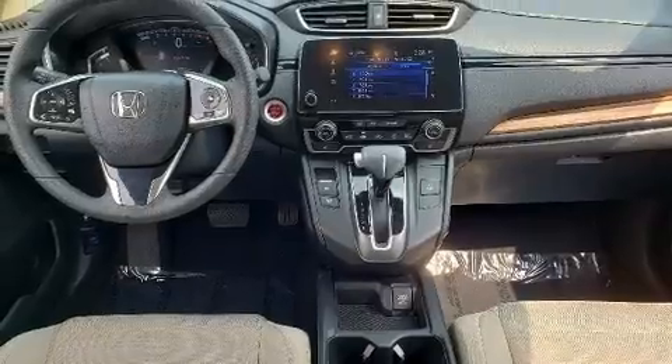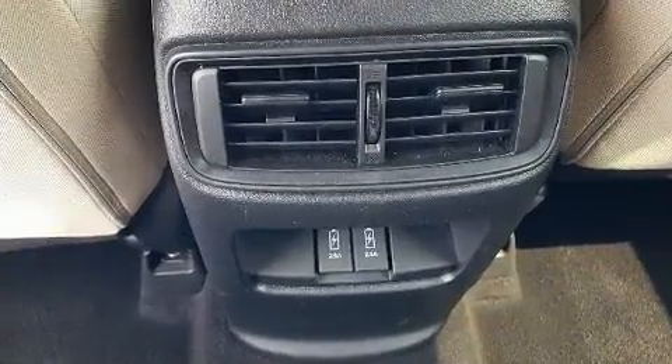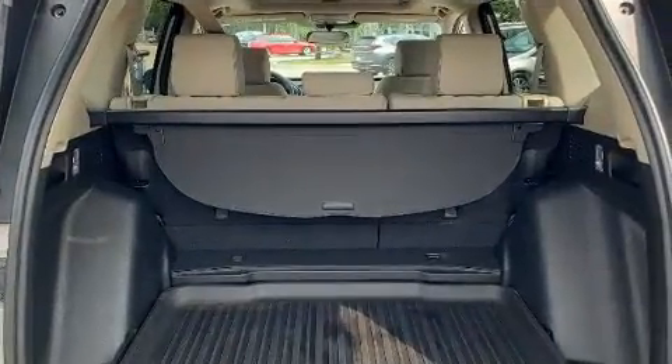Top features include front fog lights, one-touch window functionality, heated seats, heated door mirrors, remote keyless entry, and a blind spot monitoring system.